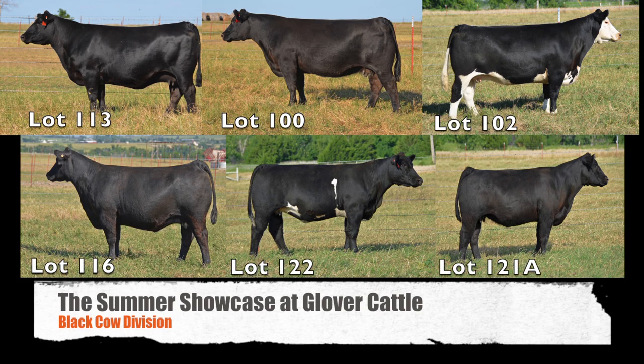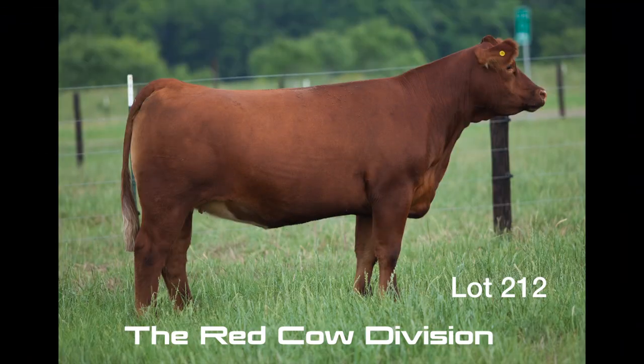The black cow division at the Summer Showcase has depth and quality all the way through. Be sure to evaluate these cows come sale day — the quality is exceptional. Last but not least, we have the great red cow division at the Summer Showcase. Lot 212 is one of the featured red ladies, sired by Interstate and coming to us from guest consigner Jacob Tusa. This female has donor candidate written all over her.